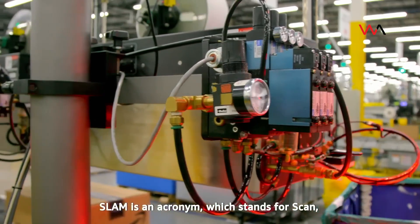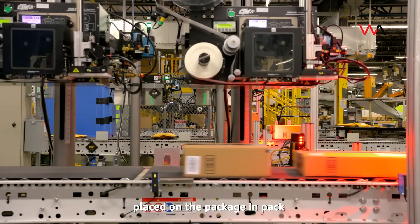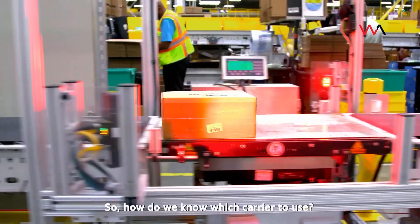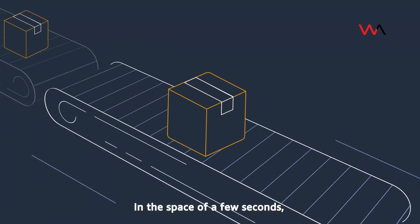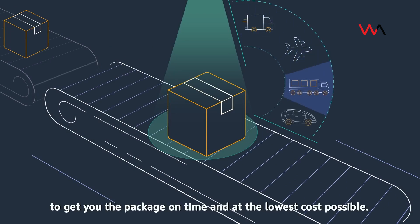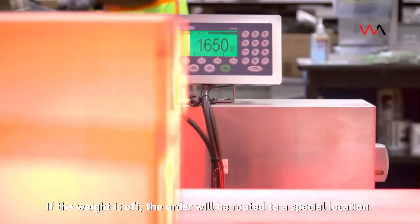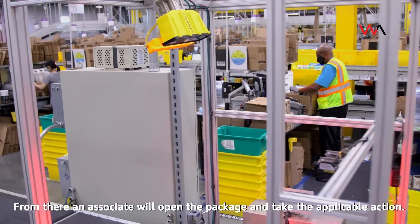SLAM is an acronym which stands for Scan, Label, Apply, and Manifest. The technology here scans that barcoded sticker placed on the package in pack and immediately knows to print the correct shipping label on the package. This is the first time your name and address are placed on the package. How do we know which carrier to use? That's also determined by machine learning — in the space of a few seconds, an algorithm is run to determine the optimal delivery carrier to get you the package on time and at the lowest cost possible. There are also quality control measures in place: the box is weighed and the weight is checked against the item's known weight. If the weight is off, the order will be routed to a special location where an associate will open the package and take the applicable action.